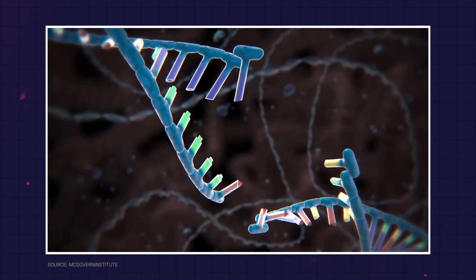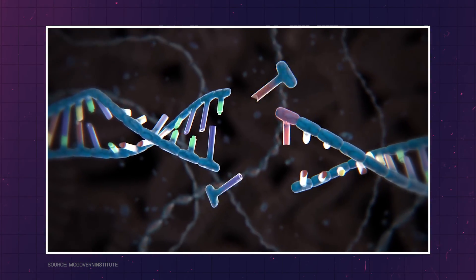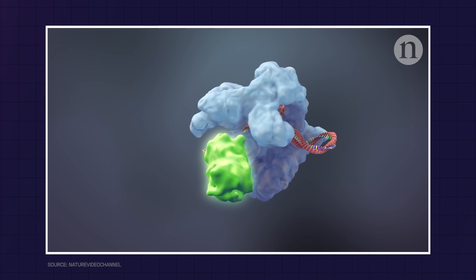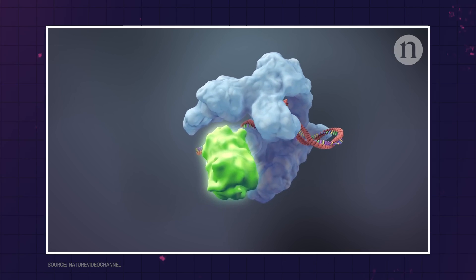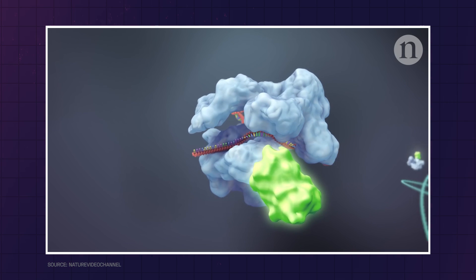CRISPR technology is a groundbreaking tool in genetic engineering that acts like precise molecular scissors. Imagine if you could go into the DNA and cut out or replace specific parts, like fixing a typo in a sentence. That's what CRISPR does. Scientists use it to target and edit genes in living organisms, allowing them to remove faulty genes, add beneficial ones, or even turn genes on and off without altering their sequences.